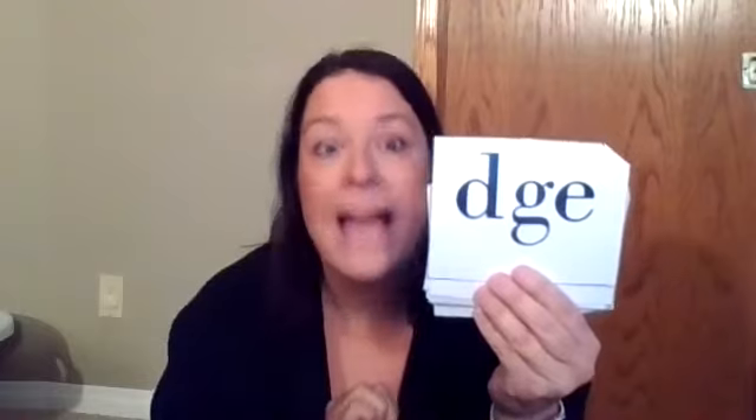Look closely at this one. This vowel. You are right. It's three-lettered ch, used only after a single vowel which says ah, eh, ih, ah, ah.